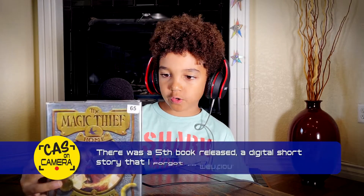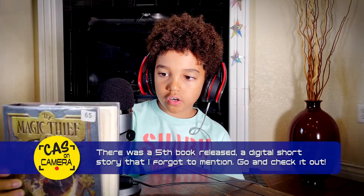So I'm going to be reviewing books, among other things. And I'm going to be reviewing a book today, and it's called The Magic Thief by Sarah Perinius. The Magic Thief is a series of four books. I have read them all, and I have the fourth book here with me. This is the fourth book — it's called Home.